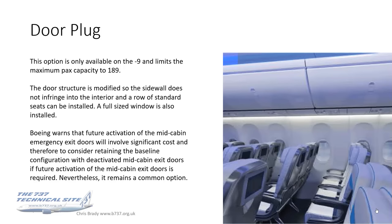Door plug. This was the one shown in the maintenance photo, and it's most easily identifiable because it's the only one of all eight options which has the full-size passenger window. This is only available on the MAX 9 — not on the 8200, 10, or 900 — and it limits the maximum passenger capacity to 189.